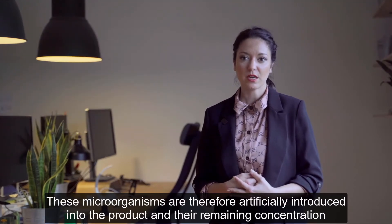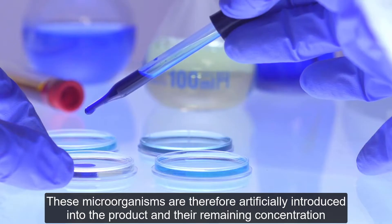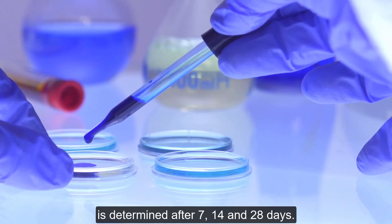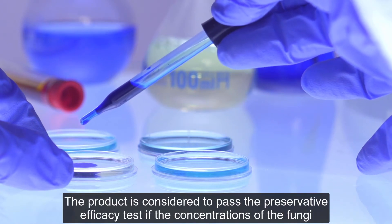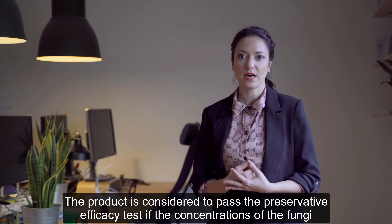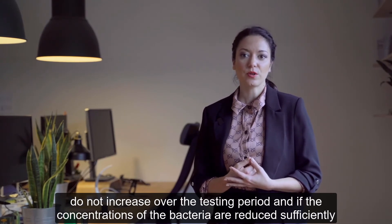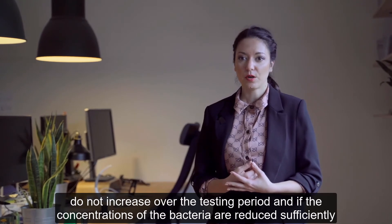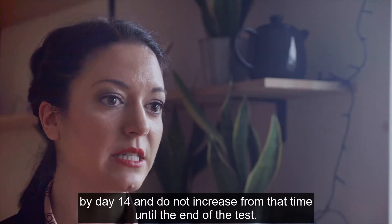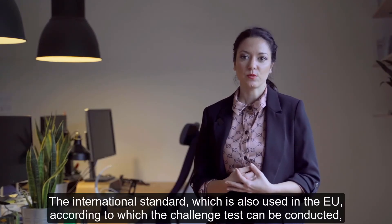These microorganisms are artificially introduced into the product and their remaining concentration is determined after 7, 14 and 28 days. The product is considered to pass the preservative efficacy test if the concentration of the fungi do not increase over the testing period and if the concentrations of the bacteria are reduced sufficiently by day 14 and do not increase from that time until the end of the test.